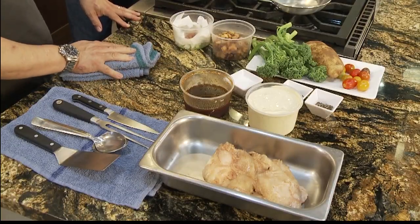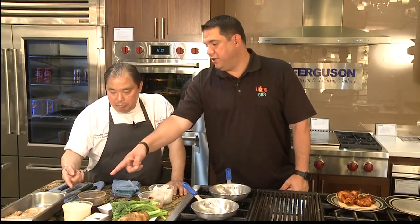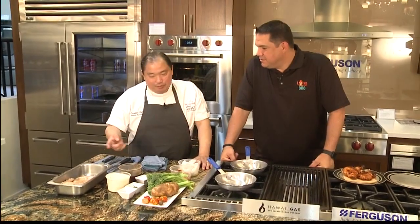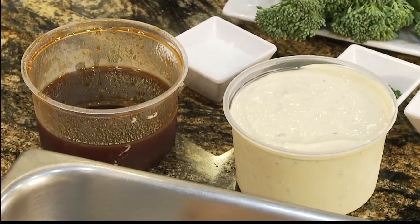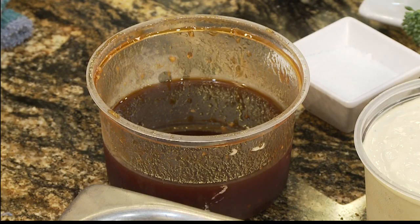So you have the lap chong, the potatoes, the broccolini - what else do we have here? It's not that complicated. It's just mayo and Dijon and some parsley. And then we have our marinade for the chicken - a little bit of ginger, some sherry, garlic, shoyu, brown sugar, oyster sauce, and ketchup. What do we start with?